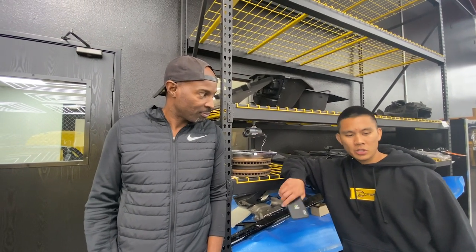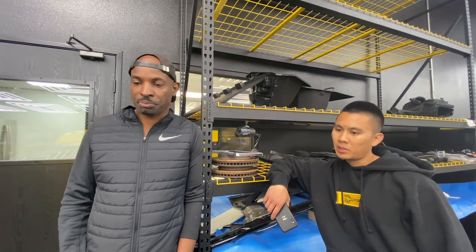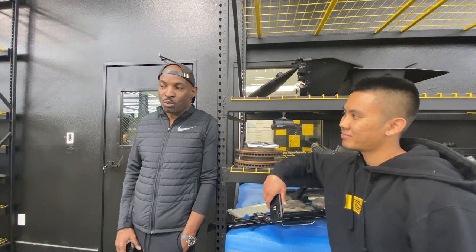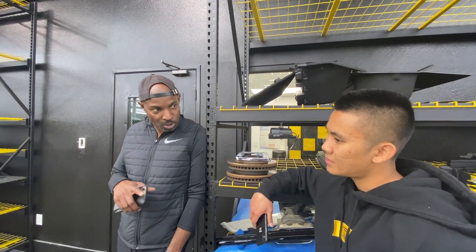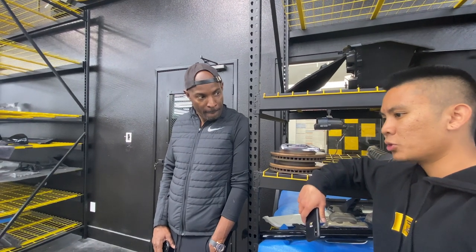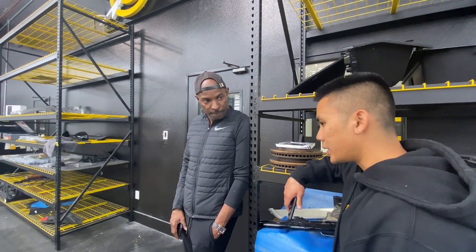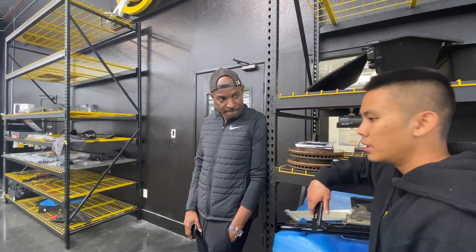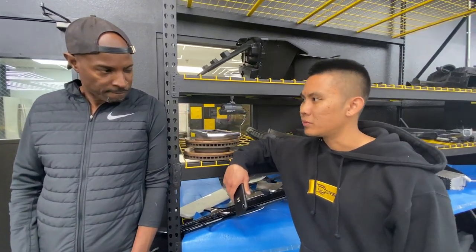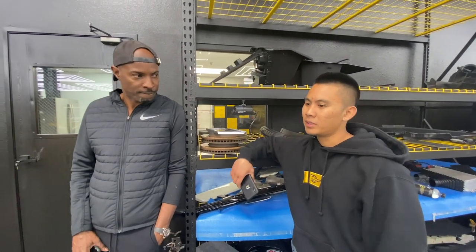The main thing that's going to change between time attack and drift setups is alignment — that's the only thing. We can set the alignment up for fast lap times or we can set it up for drifting. If you're going to do a normal track day we want the fastest lap times possible; if you're going drifting we set it a little more aggressive to get the slide more. But if you want to drift at the end of a track day, you'll still be able to drift with no problem.